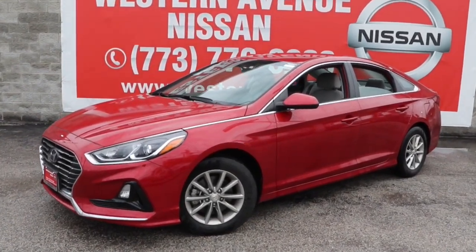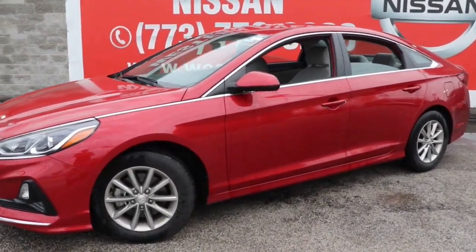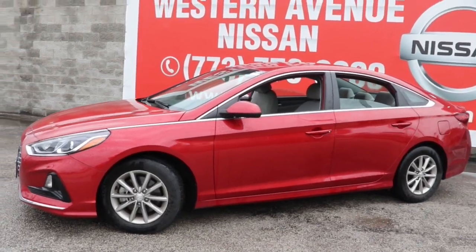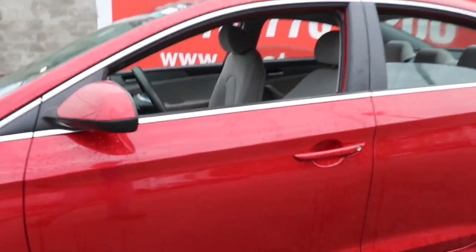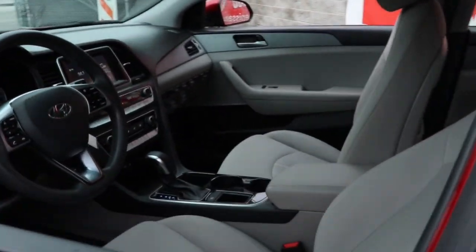You're going to love the 2019 Hyundai Sonata. This vehicle is an outstanding buy with fewer than 50,000 miles on the odometer. Get the best of quality, comfort, and convenience in this family-friendly Sonata.